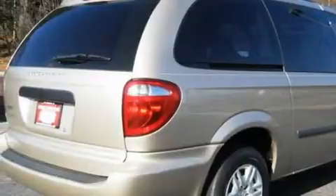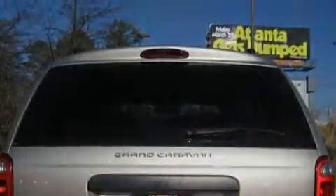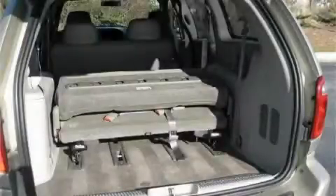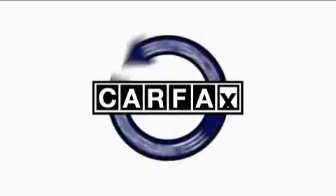It also comes with airbags and power child safety door locks, making it easy to see why this automobile is an excellent choice. It features a 3.3 liter 6-cylinder engine and an automatic transmission. Not to mention that this Dodge qualifies for the Carfax buyback guarantee.